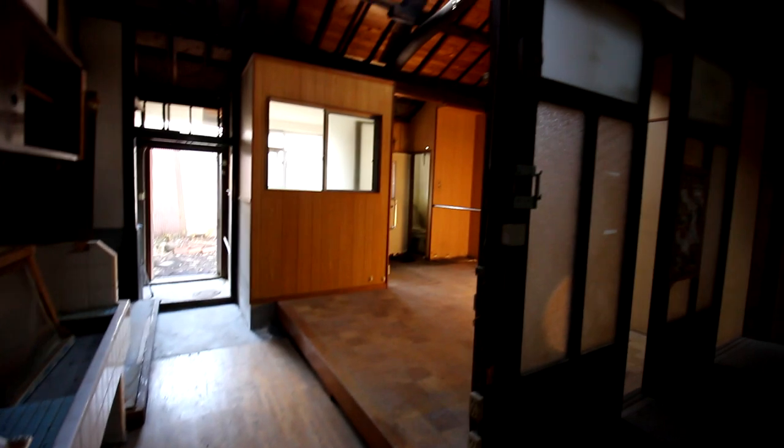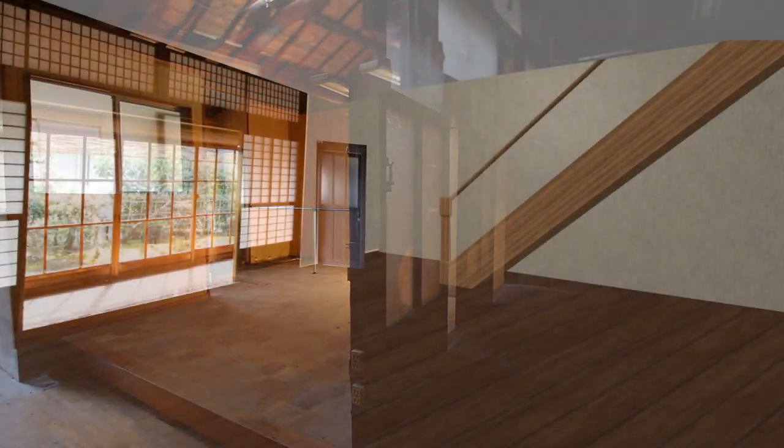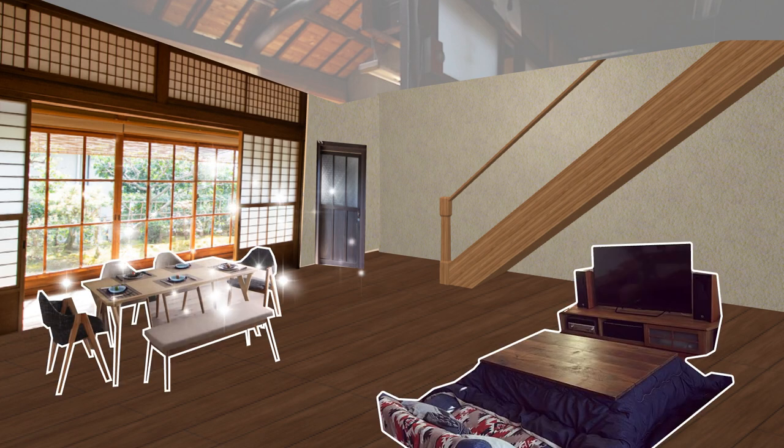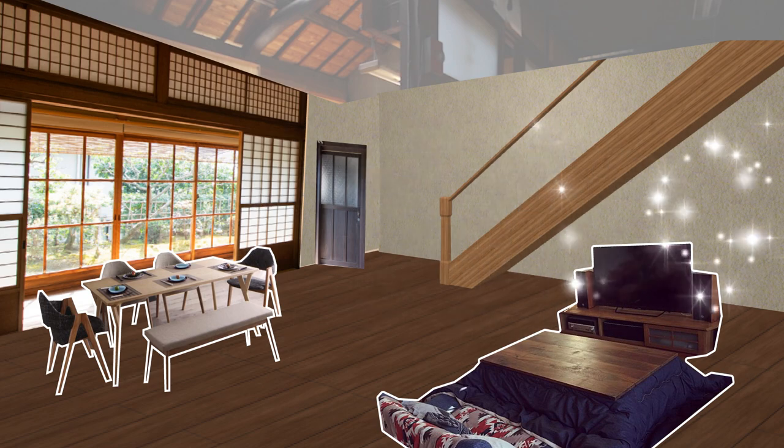Here is a different angle of the living room. The bathroom in the center will be removed and there will be a clear view of the back garden. Old Japanese stairs are usually very steep so there will be a change as well. With the dining tables, sofas, and of course the almighty kotatsu, the living room will look somewhat like this.